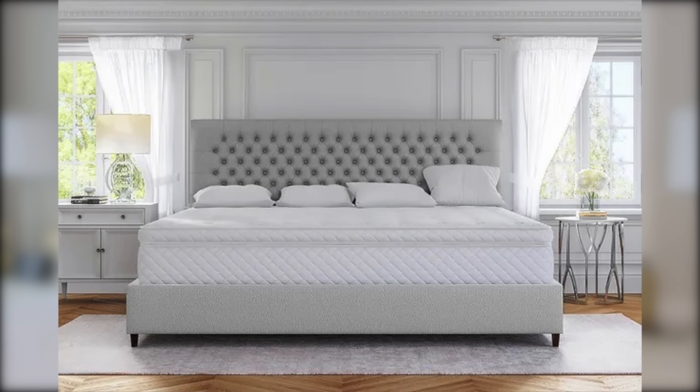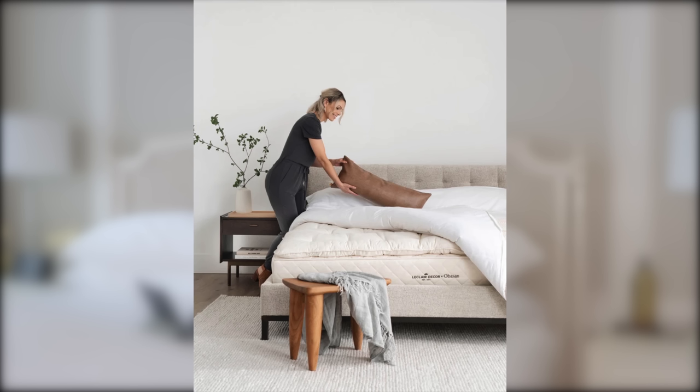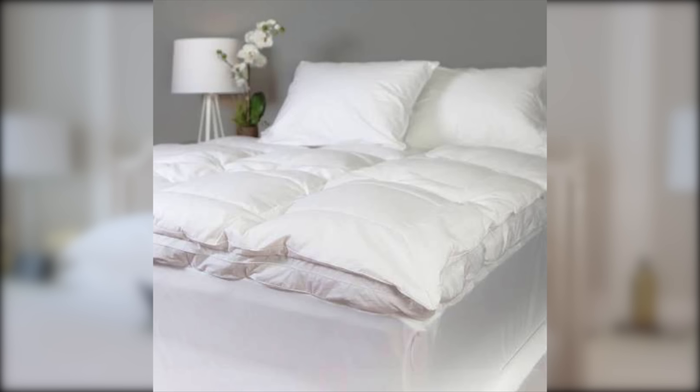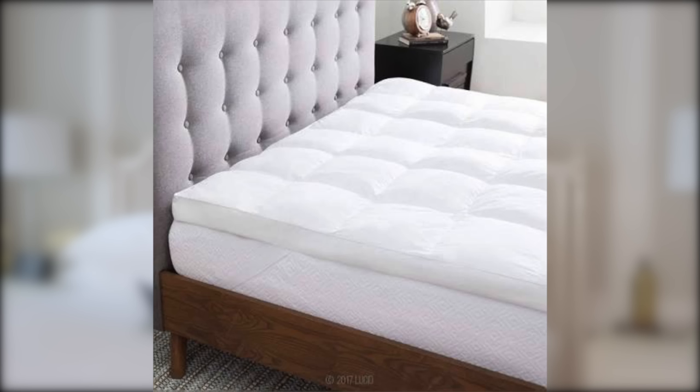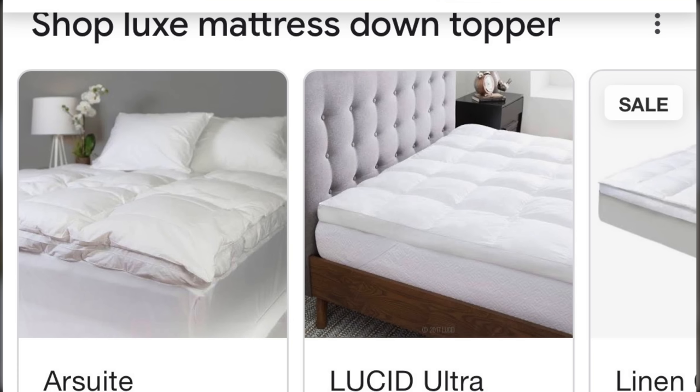The next thing preventing your room from having a luxe look is a too-slim mattress. To really get that luxe look, you want a pillow-top mattress — it's one of the most important pieces in your room because you're spending every night on it. What I've had clients do who haven't purchased a pillow-top mattress is buy a pillow-top addition that you can get off Amazon. I'll leave the link for that — it just adds to your mattress and really gives it a more comfortable as well as luxe look.